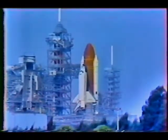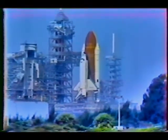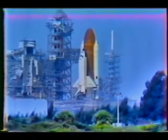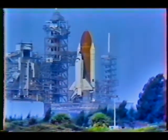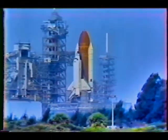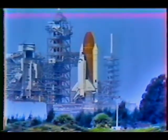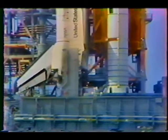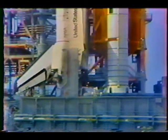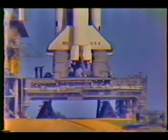Coming up on the one minute point, and the firing system for the sound suppression water system is armed. T-minus one minute and counting. The hydrogen igniters under the orbiter's engines have now been armed. These devices are used to ensure that any hydrogen flowing through the engines prior to ignition does not accumulate. T-minus 45 seconds. 14 seconds away from switching command to the onboard computers. The space lab countdown is now complete. Coming up on the 30 second point, and we go for auto sequence start. The SRB hydraulic power units have started. These move the solid motor nozzles to steer the vehicle.